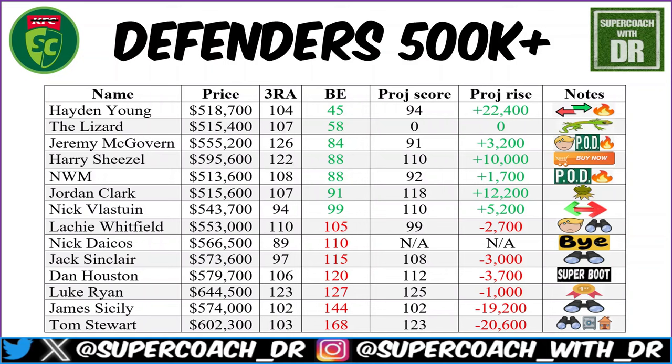Dan Houston has been really solid — a three-round average of 106 with a break-even of 120, which is certainly achievable. He'll be hovering around that price for a while. Luke Ryan is the number one for defensive averages and in the top five in competition averages, up there with Isaac Heeney, at $644,500.